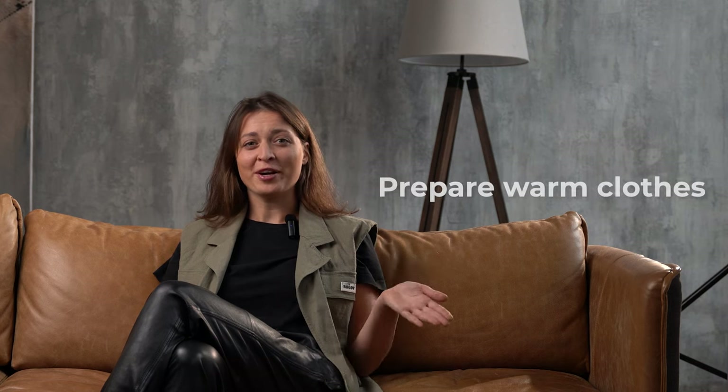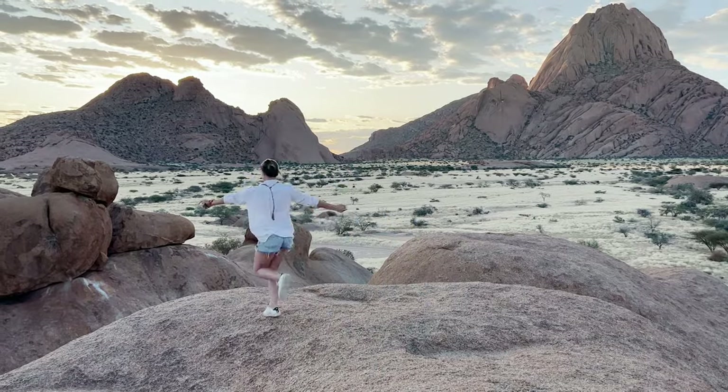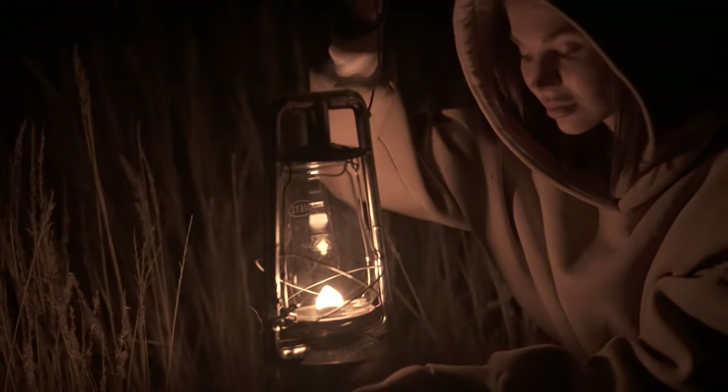The fourth tip is also unusual: you have to prepare warm clothes while traveling to Namibia, no matter when you go there. Yes, days can get really warm, especially during our winter season — in January it's quite warm — but at nights it gets really chilly. So prepare a nice hoodie and a pair of jeans for a chilly evening, so you can watch the stars and not get cold.